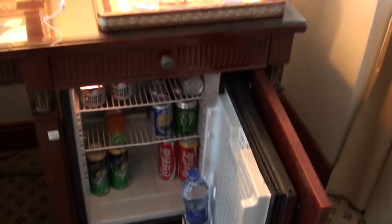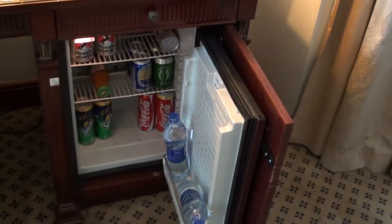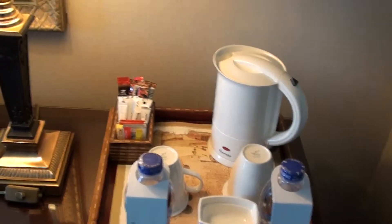The minibar was otherwise okay, but there's practically no alcohol over there — not that I would have actually drunk any. I had just a lot of water and a couple of diet sodas. You do have the tea and coffee stuff over here as well.